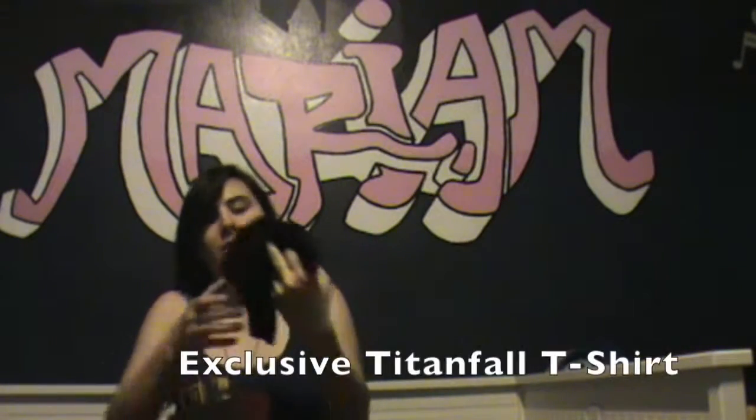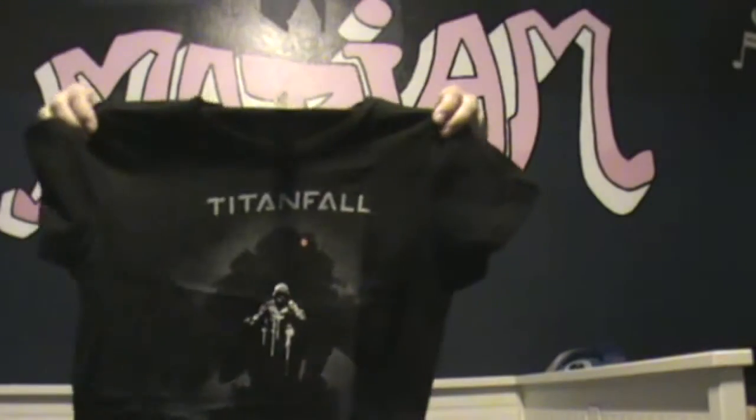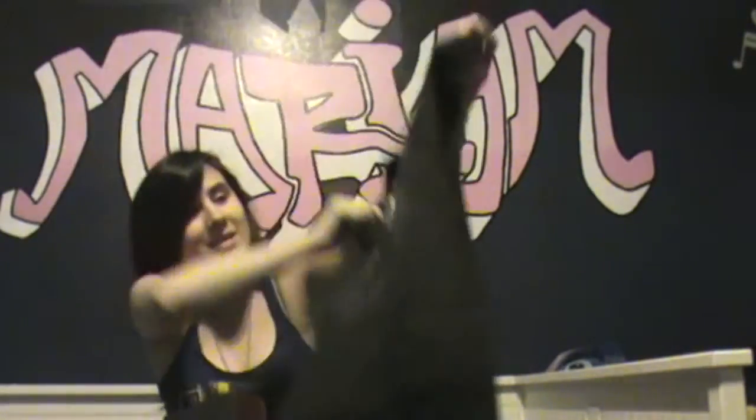Alright, so what's next? This is awesome! We actually get a Titanfall t-shirt.